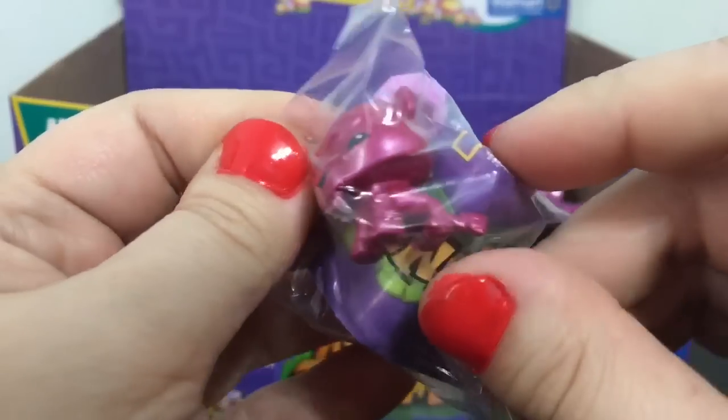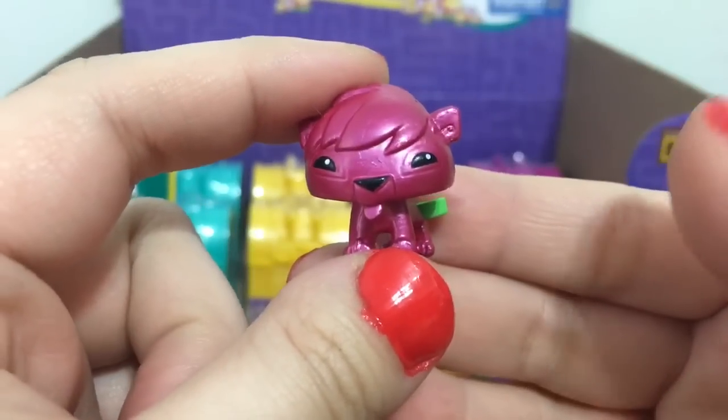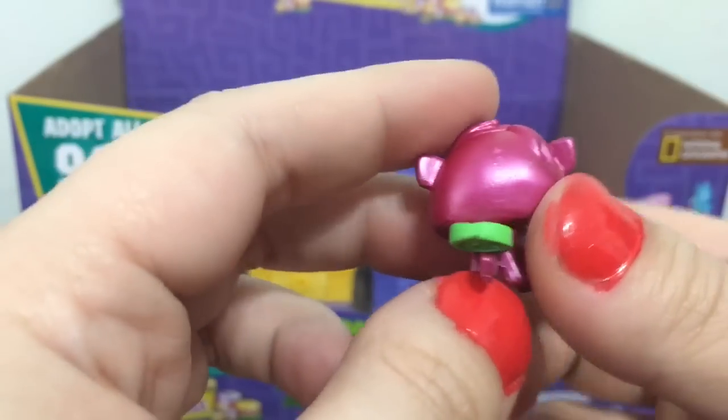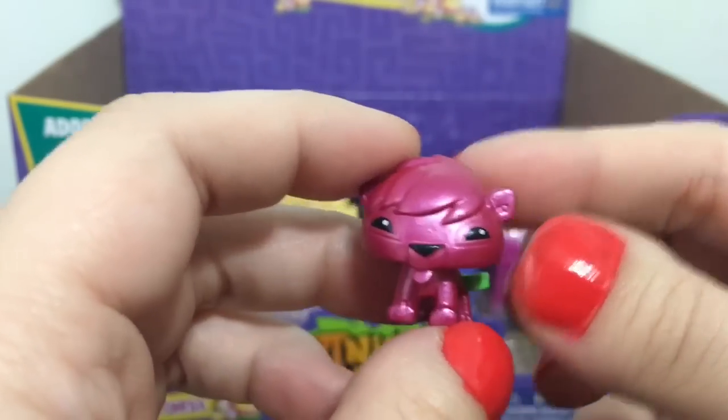And we have this dog, I think. This one's name is Speedy Drop. I can't really tell what kind of animal it's supposed to be — the tail kind of looks like a cat tail, so maybe some sort of cat.